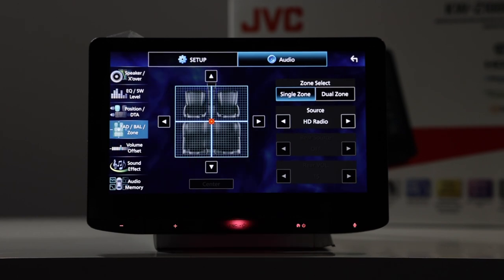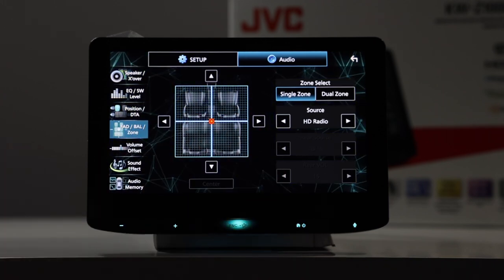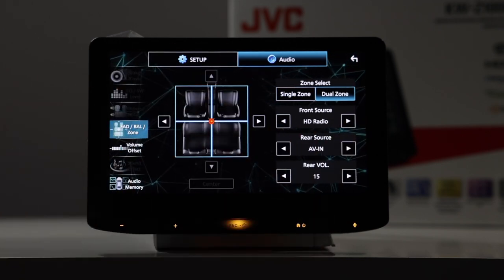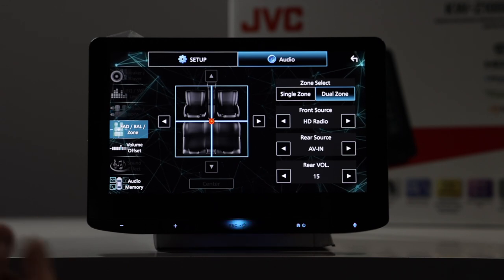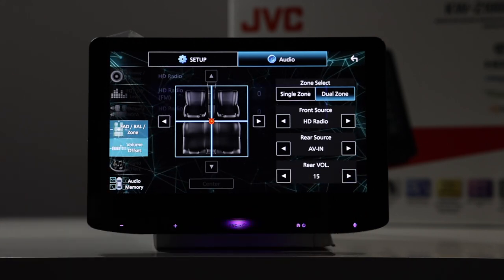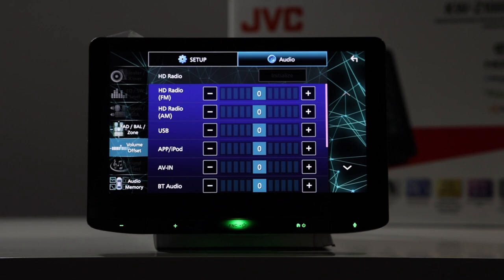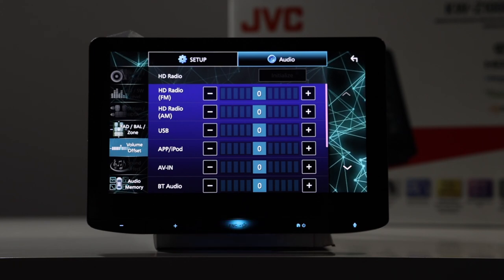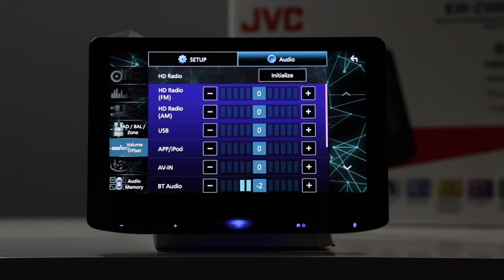Balance fade setup, also zone. Balance fade is self-explanatory — you can move the cursor front, rear, side to side, or just hit center. You can also select dual zone: if you select dual zone, you can pick your front source — in this case HD radio — so if you wanted to listen to HD radio on the front speakers it allows for that, and you control the volume from the face of the radio. Volume offset allows you to control each source individually as far as volume is concerned. So if you go from the radio to USB or Bluetooth and the Bluetooth is a little bit louder, you can easily go in here and take that down so there won't be such a dramatic change in volume when switching sources.